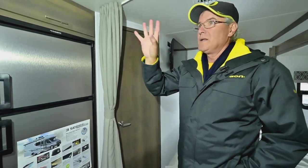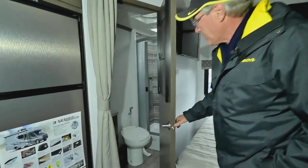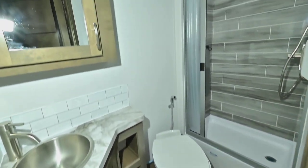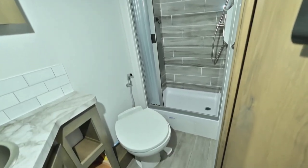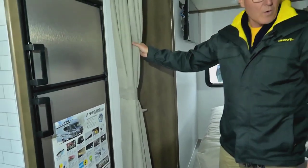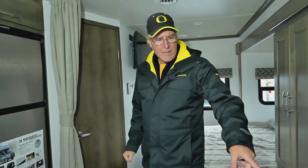The bathroom has decent counter space, a medicine cabinet, and storage down below. There's an easy foot-pedal reach toilet and a shower with a folding door — good use of space. You also have a curtain that comes across for privacy, separating that area. The couch is pretty long so you can lay a single person there if needed.